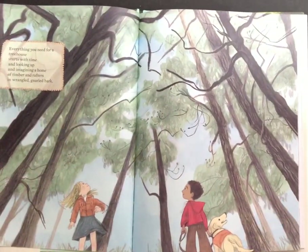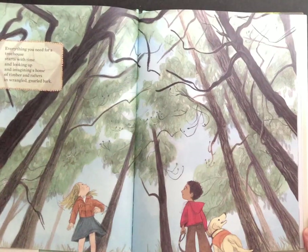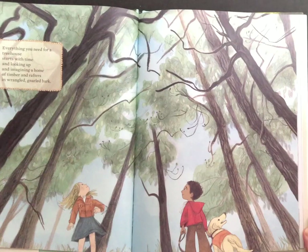Everything you need for a treehouse starts with time and looking up and imagining a home of timber and rafters in wrangled gnarled bark.